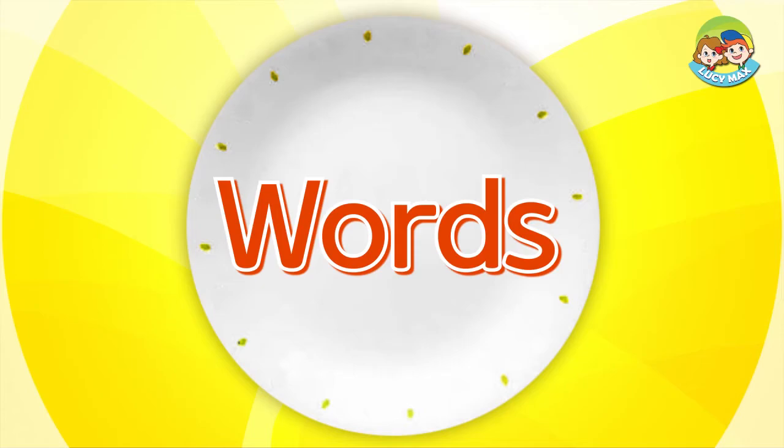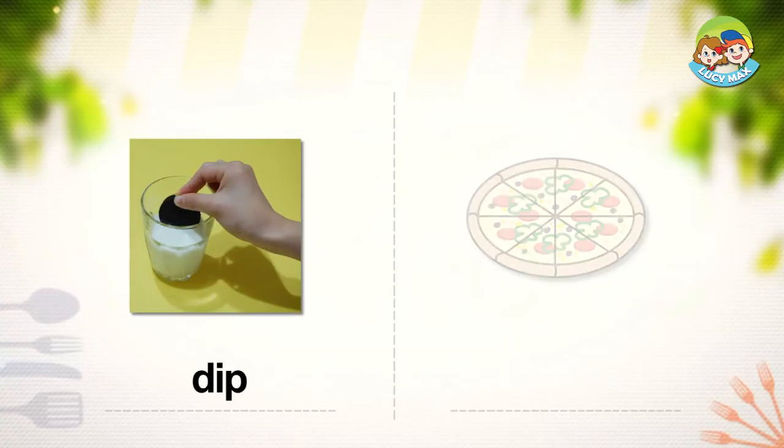First, you will learn some words. Dip. If you dip something, you put it in liquid for a short time and then take it out. In the picture, someone dips a cookie in milk. Do you sometimes dip cookies in milk?